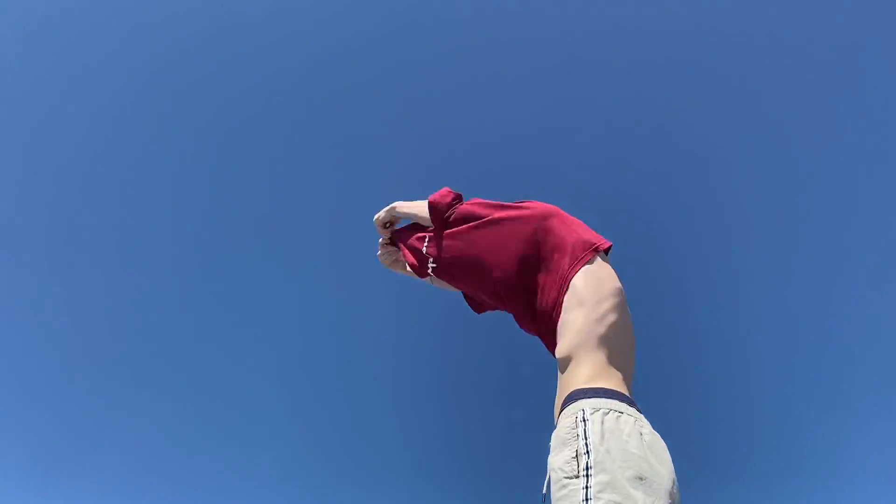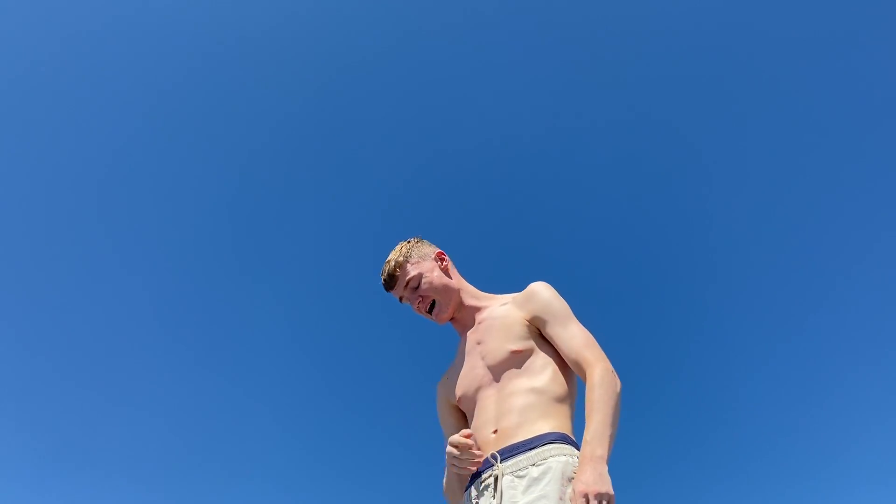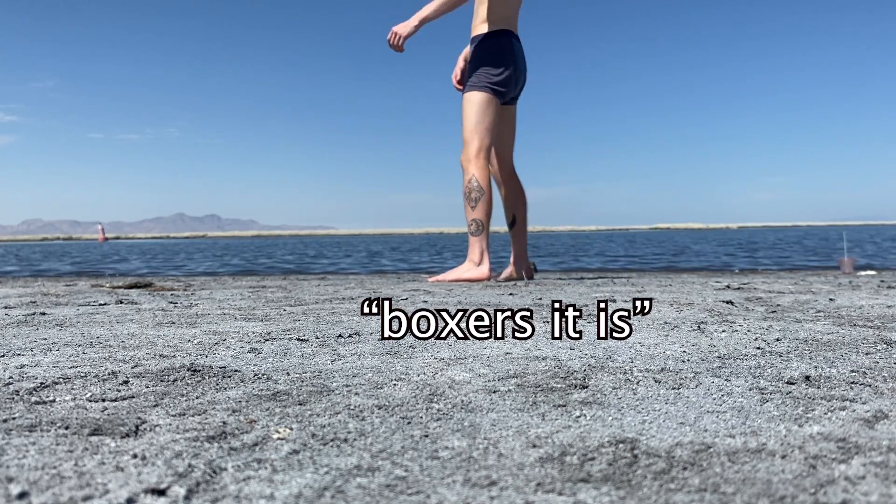I think it's no time to waste — time to get in. Gonna need to put some sun cream on otherwise I'm gonna burn bad. Boxers it is.